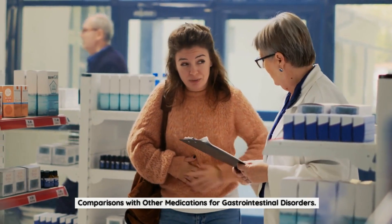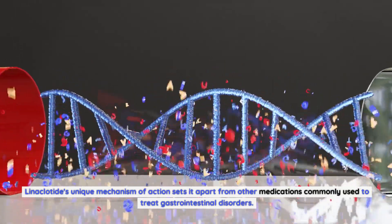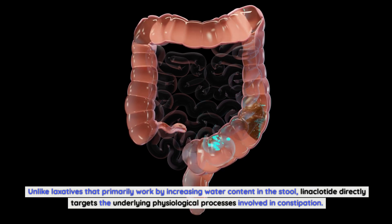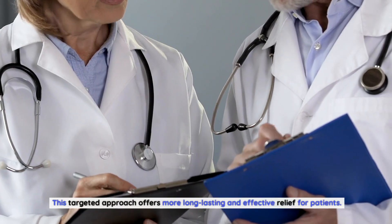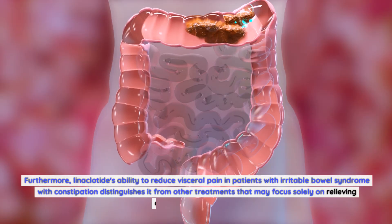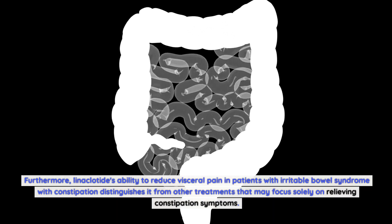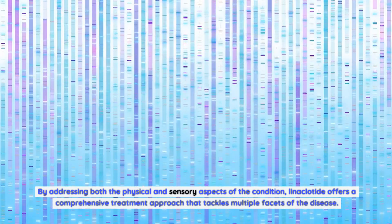Linaclotide's unique mechanism of action sets it apart from other medications commonly used to treat gastrointestinal disorders. Unlike laxatives that primarily work by increasing water content in the stool, linaclotide directly targets the underlying physiological processes involved in constipation, offering more long-lasting and effective relief. Furthermore, linaclotide's ability to reduce visceral pain in patients with irritable bowel syndrome with constipation distinguishes it from other treatments that may focus solely on relieving constipation symptoms, offering a comprehensive approach that tackles multiple facets of the disease.